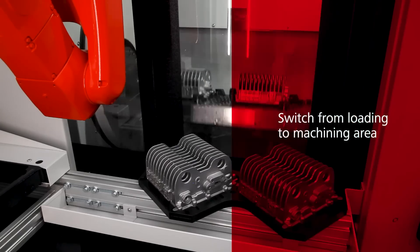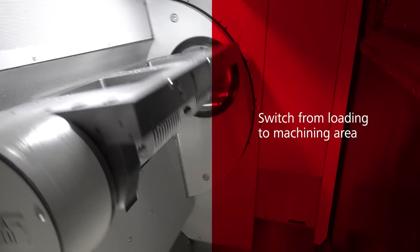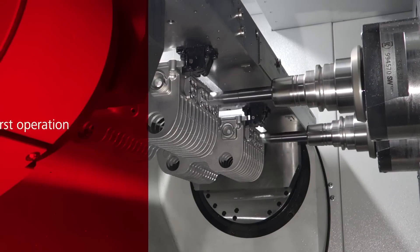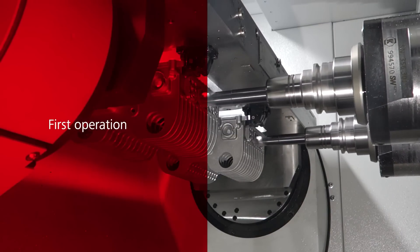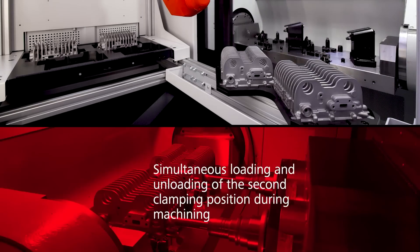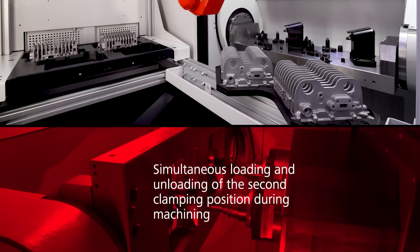SW's automation services also extend to numerous other processes that take place in modern production lines in addition to machining. This includes operations such as cleaning, drying and preservation, assembly and testing processes, and also packaging suitable for transport.